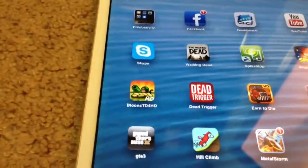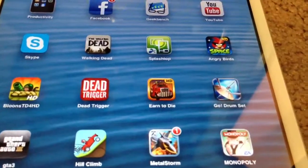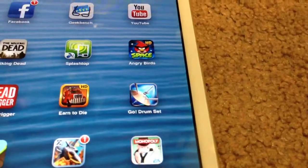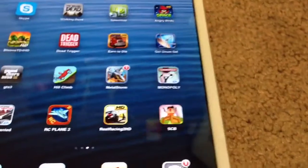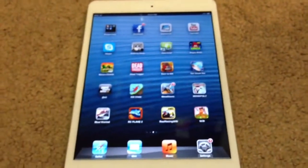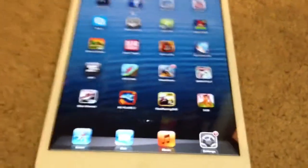I have Angry Birds Space HD, Loon Tower Defense 4 HD, Dead Trigger, Earn to Die HD, Go Drumset, Grand Theft Auto 3, Hill Climb, Metal Store, and Monopoly. I don't really like Monopoly on the iPad — it's a little hard to use and kind of small, obviously because it's an iPad mini. It's probably better on the regular size iPad.